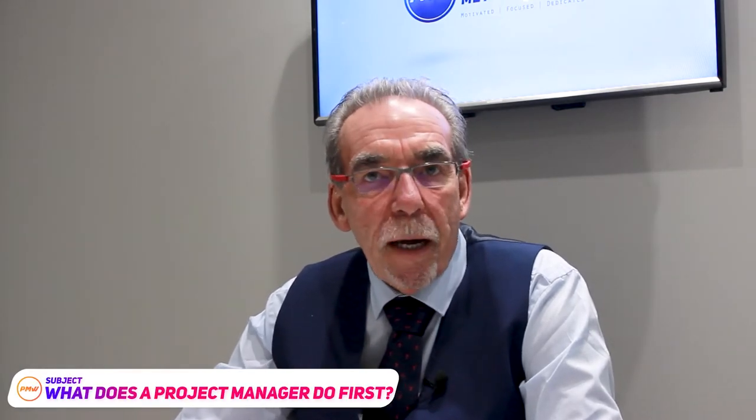Hello and welcome back to Project Metalworks. If you've not been here before, I'm Chris Morton, and in today's video I want to look at what do you do first when you're assigned or start a new project. So let's get straight into the video.